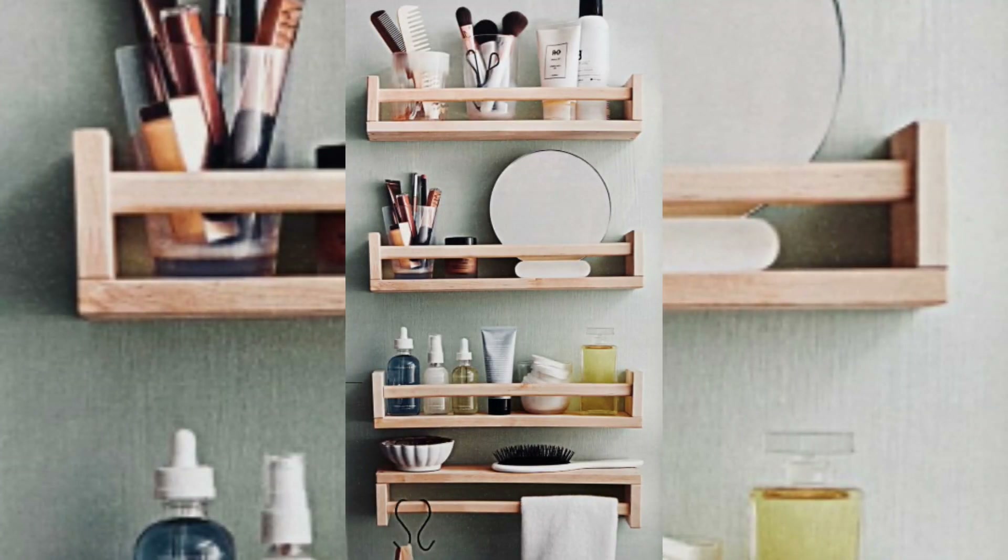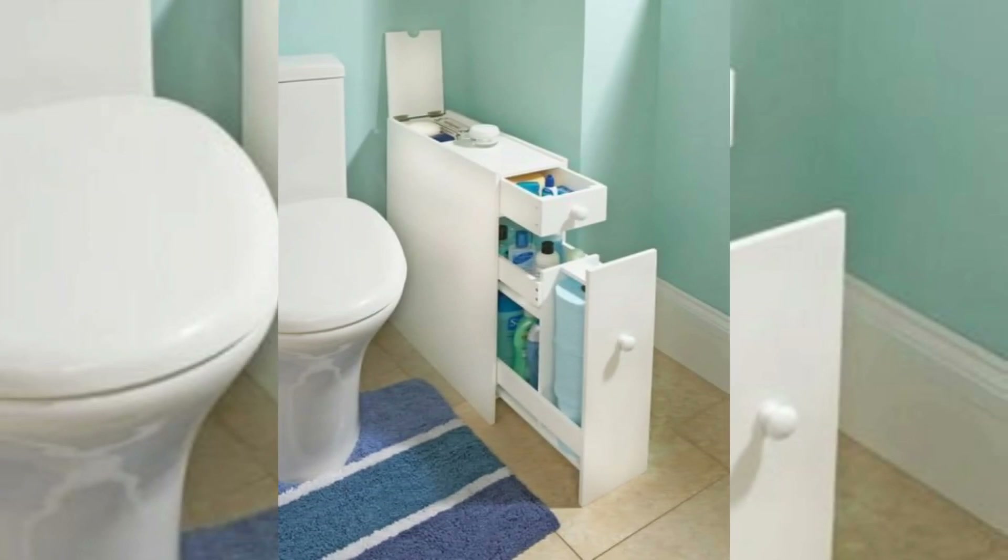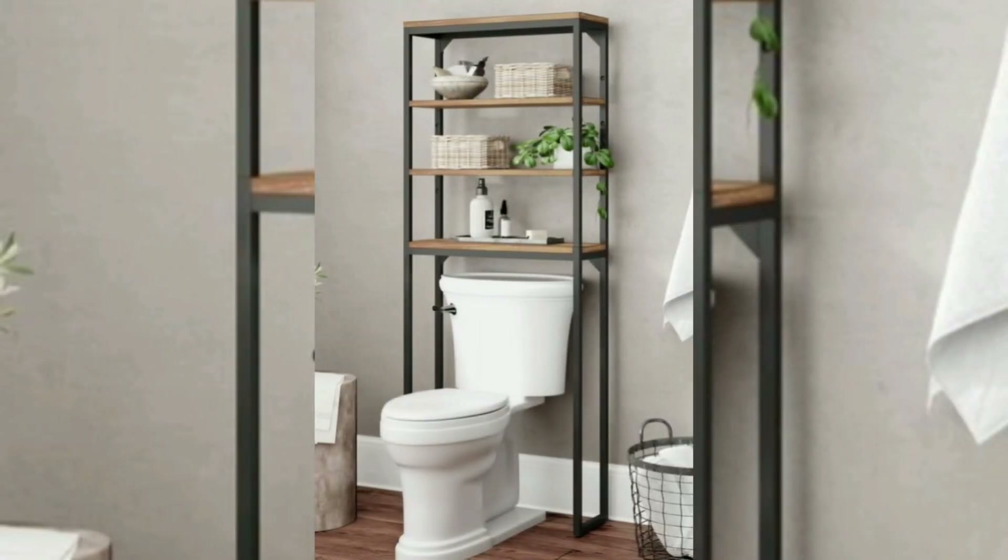Behind the door storage: install an over-the-door organizer or hooks on the back of the bathroom door to hang towels, robes, or baskets for storing smaller items.